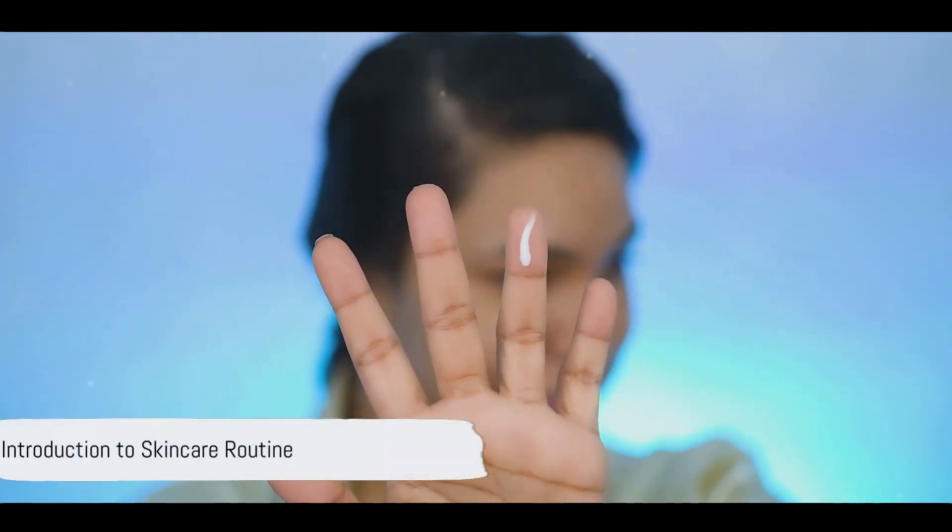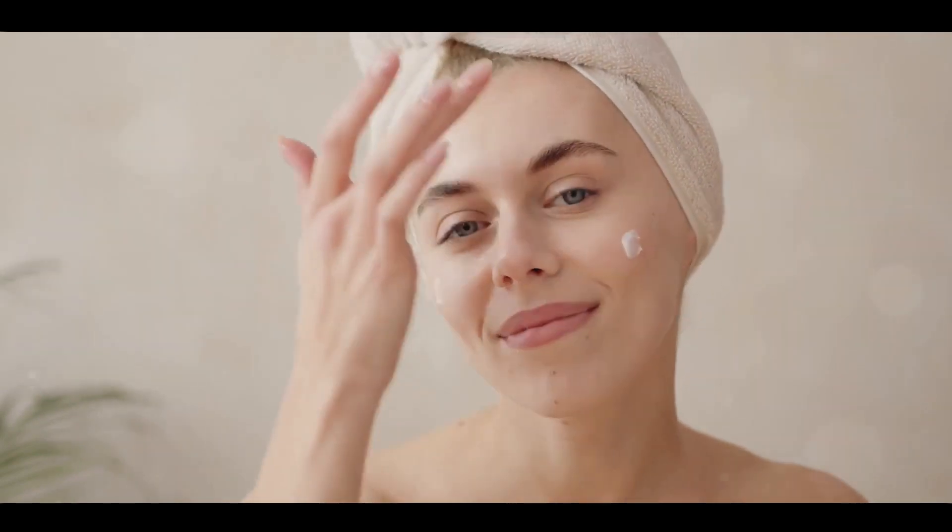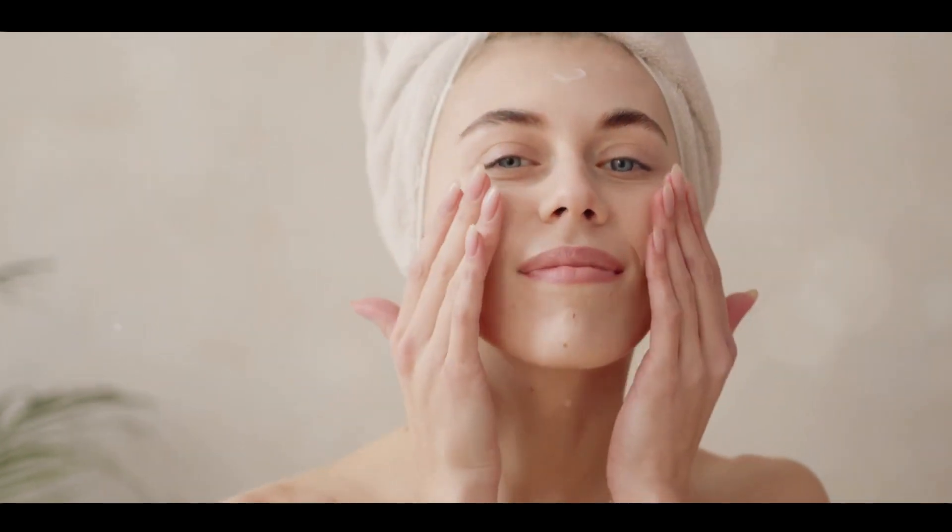Ever pondered the effectiveness of your current skin care routine? Or perhaps you're unsure where to start on your journey to clear, healthy skin? Fear not, as today's discussion will demystify the secrets to an effective daily skin care routine.